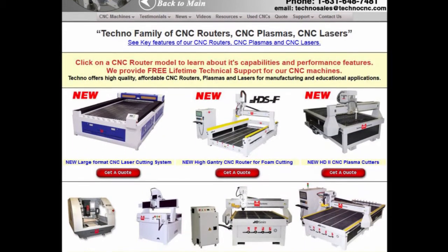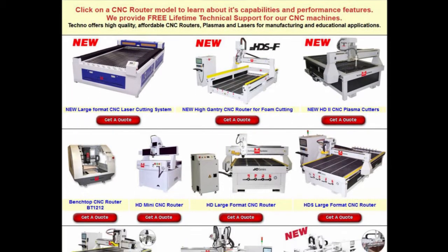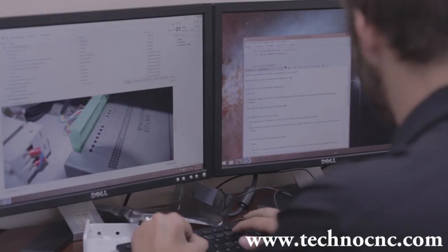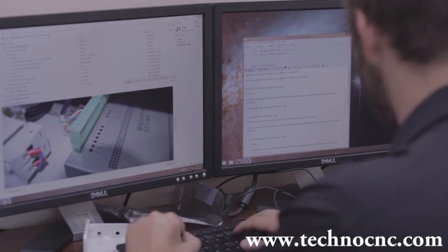Our current family of CNC routers represent over 25 plus years of CNC research and development. We carry a large inventory at all times and will get you the cutting system you need. At Techno, we are ready and willing to assist you.